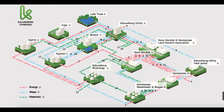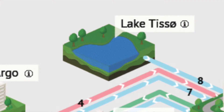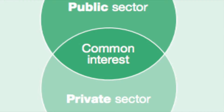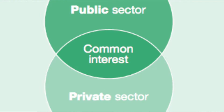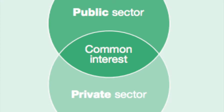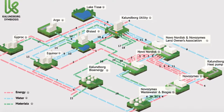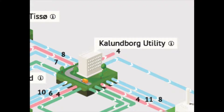Their success begins with Lake Tissø and the use of a 12-kilometer-long pipeline created in 1961 through a public-private partnership — the type of partnership necessary for such projects to originate and persist. The surface water is used for cooling and production at four of the companies in the park. From the lake, water flows to Kalundborg Utility, which delivers surface water to the partners of Kalundborg Symbiosis.